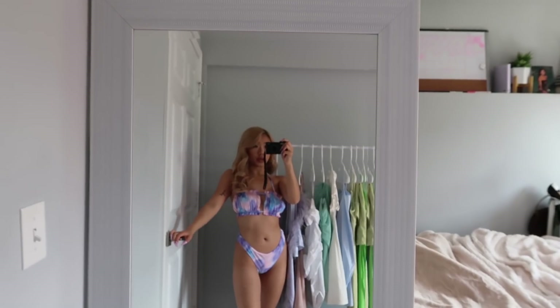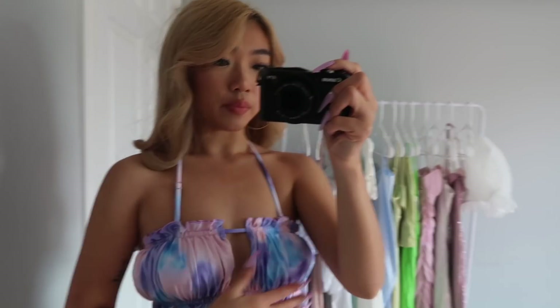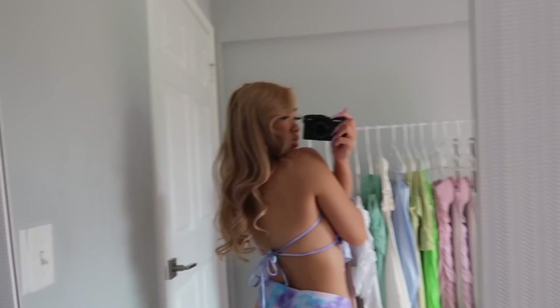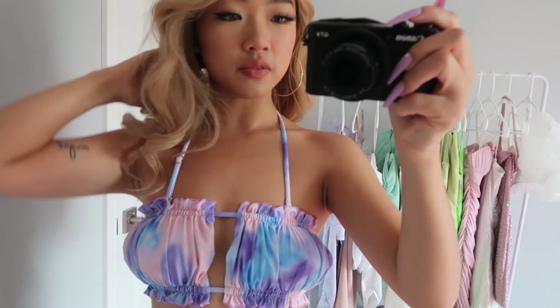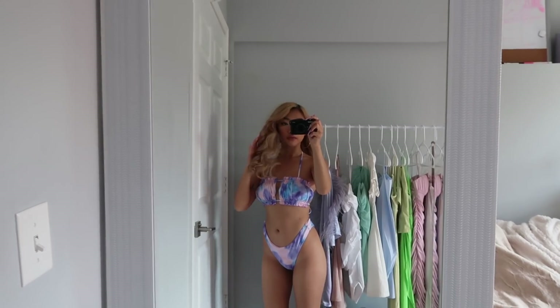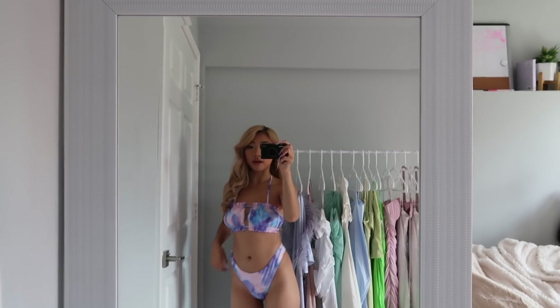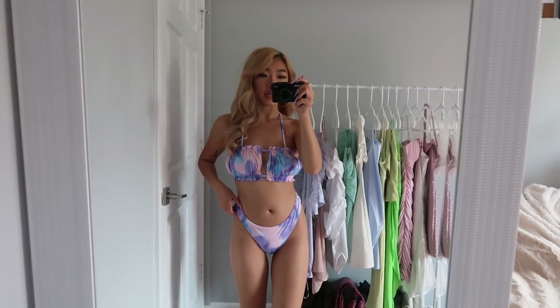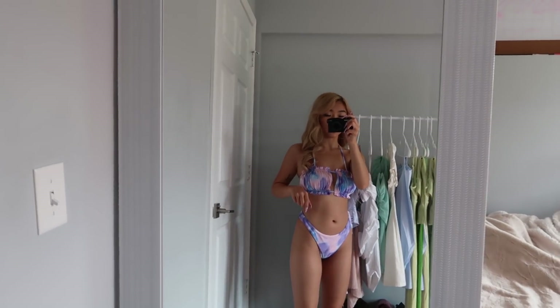So this swimsuit is kind of cute. The top just looks like this, and this is how the back looks. I kind of freaking like this swimsuit — it makes me feel like a mermaid or something. I'm not really a fan of the bottoms because they don't go up high enough. I wish the straps were like thin string tie ones — it would be so cute. This one is just a purple, pink, and blue tie-dye swimsuit. This is hella cute — probably my second favorite so far.